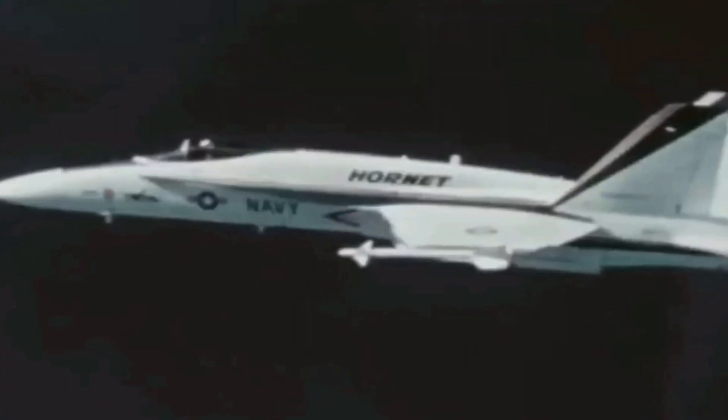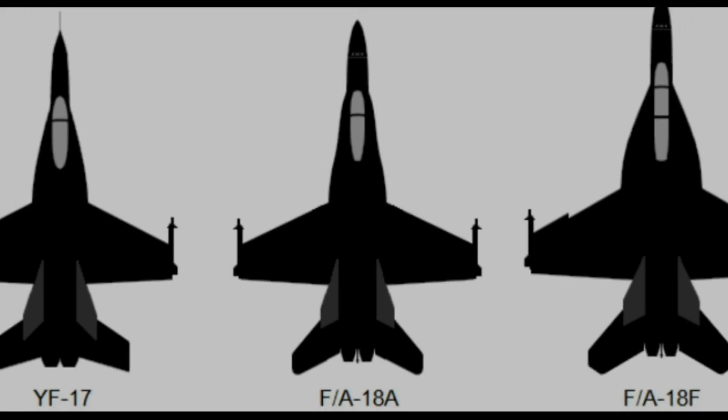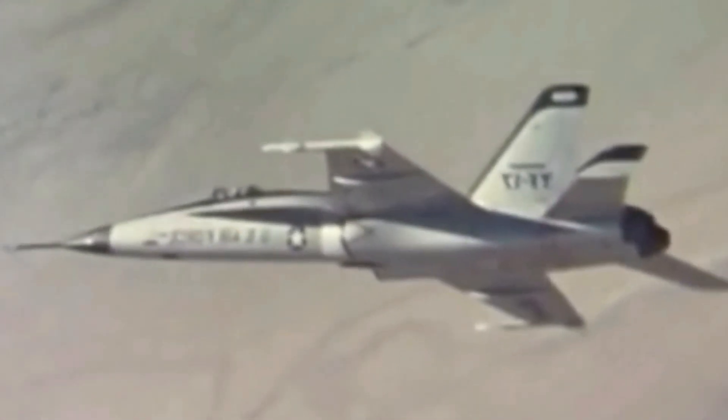Over time, the Navy identified some issues with the Hornet, particularly its short range and limited bomb load. In response, a new generation of Super Hornets was introduced, with the F/A-18E and F models being about 30% larger than the original Hornet and its predecessor, the YF-17 Cobra.